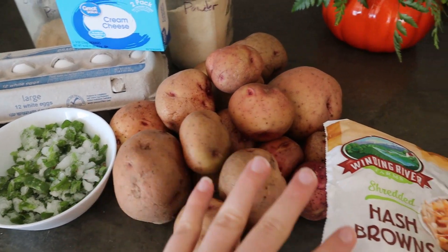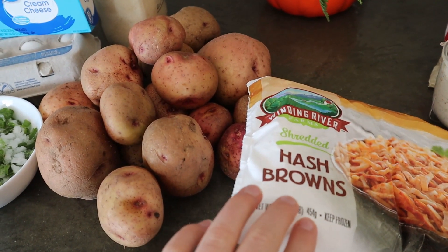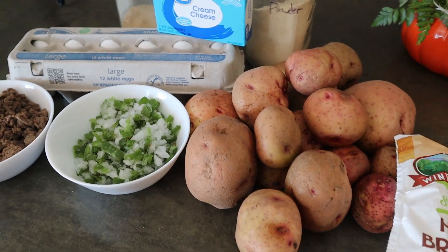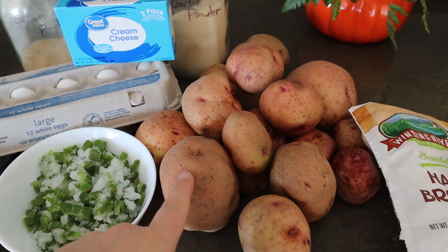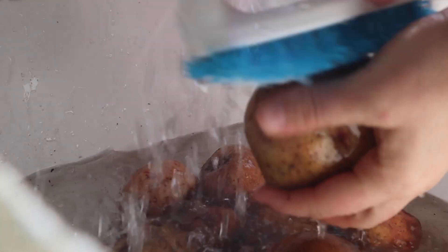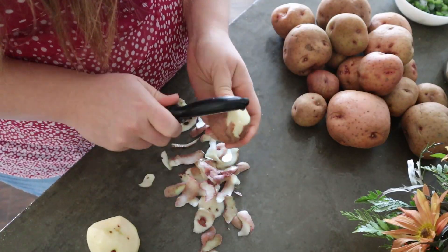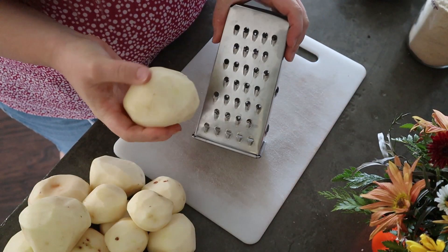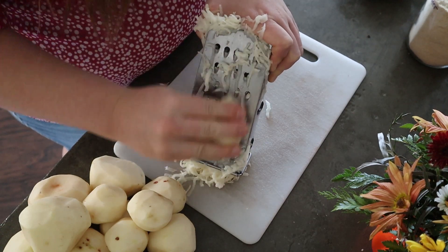If you switch out the regular potatoes for the frozen hash browns, you'd probably need two packages at $0.79 each, bumping the total to $5.34 — still very reasonable and filling. I have a full video on how to make homemade restaurant-style hash browns and I'll leave a link up above. I took my potatoes, scrubbed all five pounds, then decided to peel them since some were a little green under the skin. Then I'm going to grate them — you can use a food processor, but my baby is sleeping so I'll use a box grater.